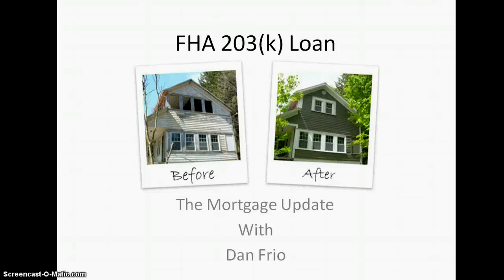Hi again, this is Dan Freo with the Mortgage Update. Today's video we're going to talk about the FHA 203k loan. This is a program that's starting to really sweep over a lot of areas because it allows you to buy a home that needs repairs or needs fixed up — that fix-me-upper where you can get the distressed property in the neighborhood at a rock-bottom price. This is gaining in popularity every month.